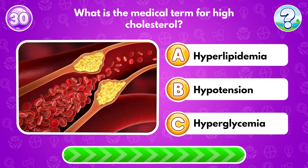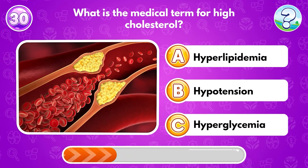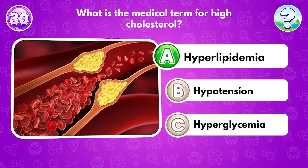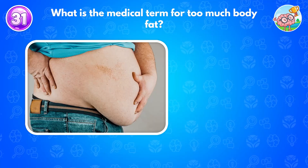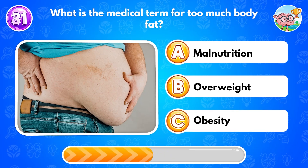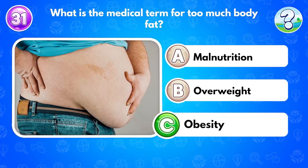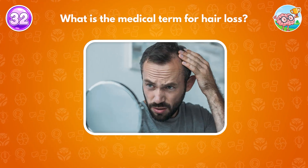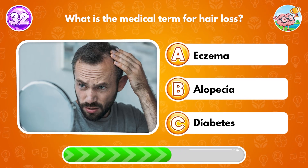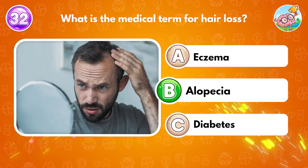What is the medical term for high cholesterol? Answer A: hyperlipidemia. What is the medical term for too much body fat? Answer C: obesity. What is the medical term for hair loss? Answer B: alopecia.